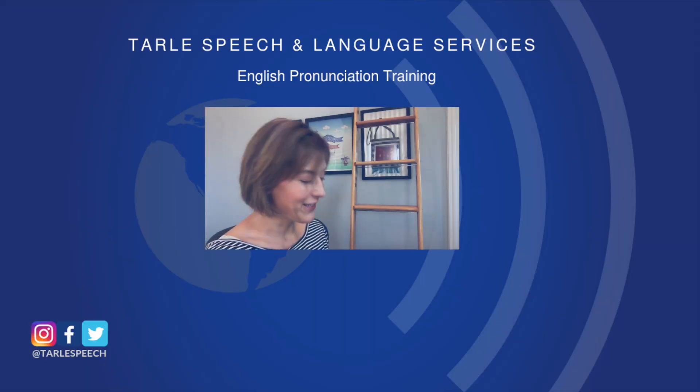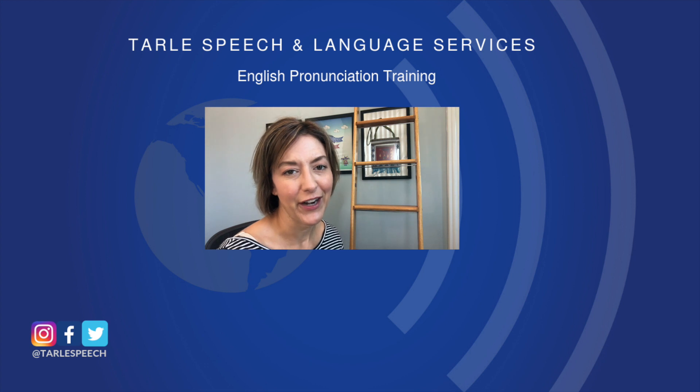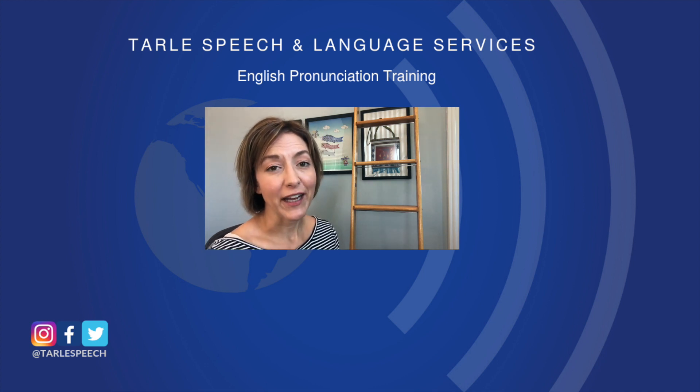So give it a try — people are going to notice the difference. If you found this helpful, we'd love a like, a share, and a subscribe. You can check out our products for more help on Google Play, iTunes, and Teachers Pay Teachers, and our class options at Tarle Speech. Thanks everyone.